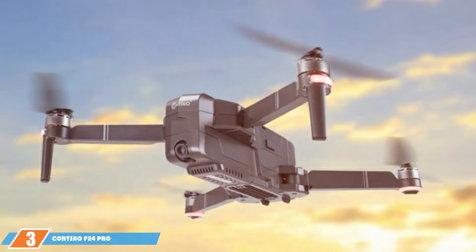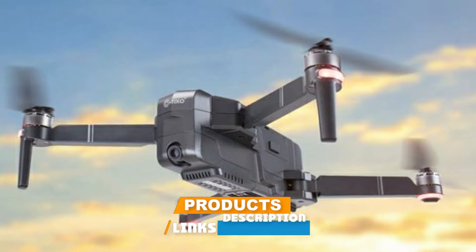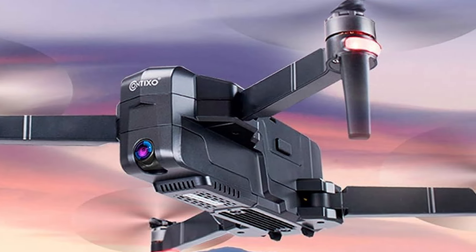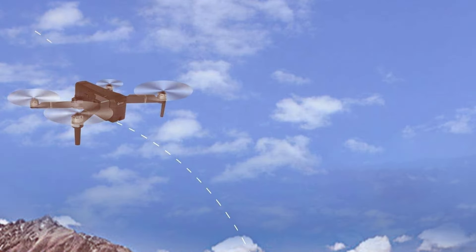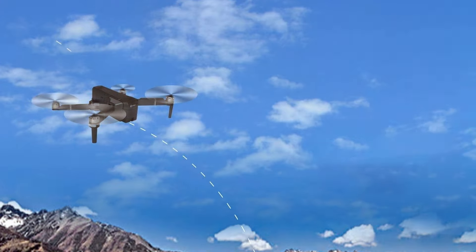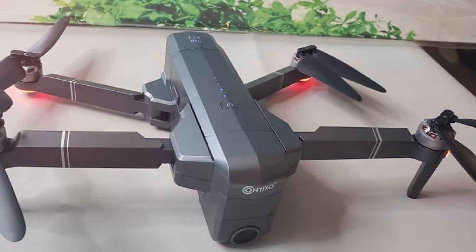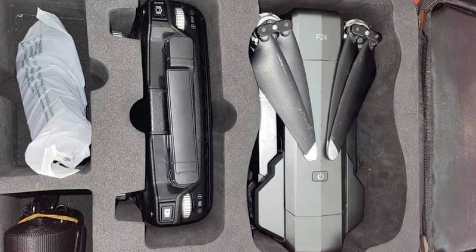Number 3 position is held by the Contixo F24 Pro Drones with Camera for Adults. The Contixo F24 Pro redefines the possibilities of aerial photography for adults, combining advanced features with user-friendly design. Equipped with a 4K Ultra HD camera, this drone captures stunning visuals with clarity and precision. The camera's adjustable angle and wide field of view provide flexibility in framing shots, whether capturing panoramic landscapes or close-up details. One of the standout features of the Contixo F24 Pro is its Intelligent Flight Modes, including Follow Me and Waypoint Navigation.